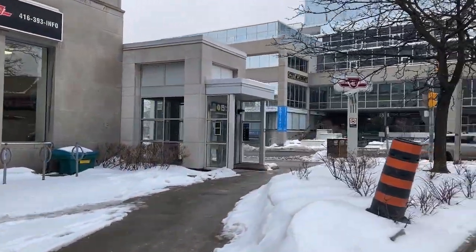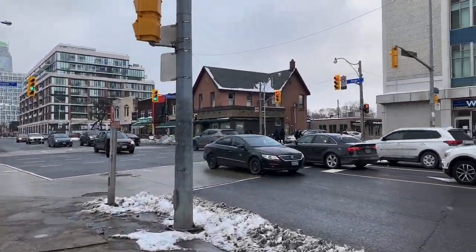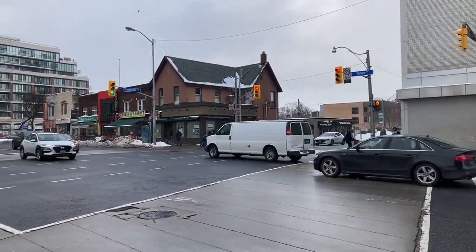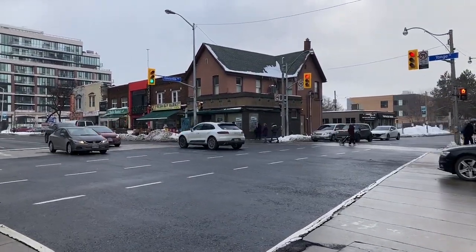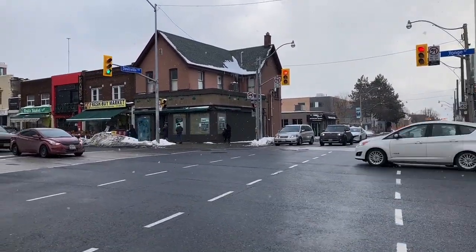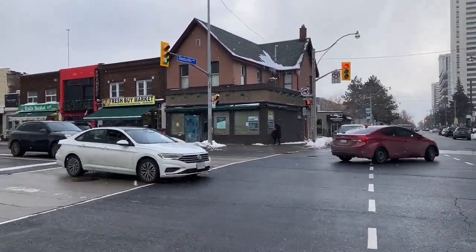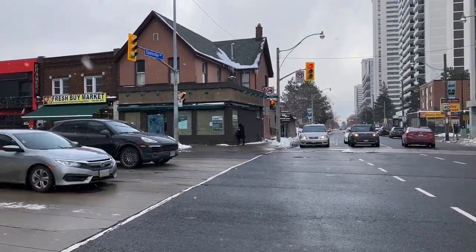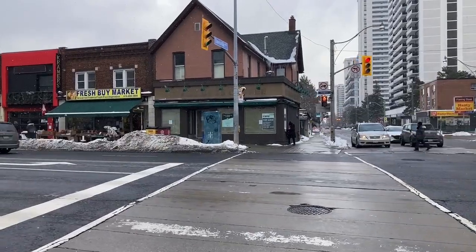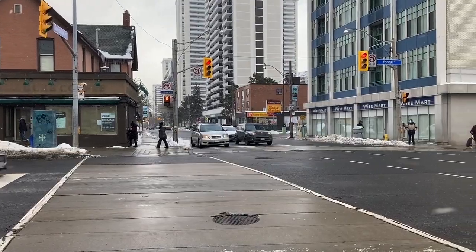So here at Davisville Station — on the left is Chaplain Crescent, on the right is Davisville Avenue. And that Starbucks just closed. I think it was a victim of COVID — I heard that almost all the Starbucks locations would be closing here in Canada. Last time I came here was January 24th and it was still active, and now it's closed. Very sad to see it shuttered. There's a Hasty Market here.